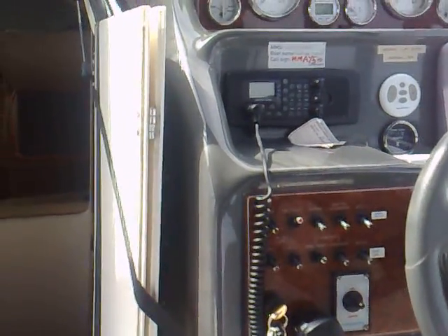Hi, welcome aboard Southern Comfort. Let's go and have a look downstairs on the inside of this fabulous boat.